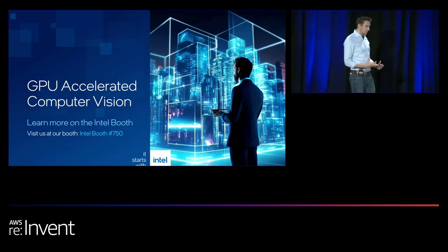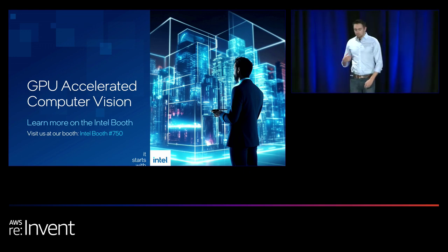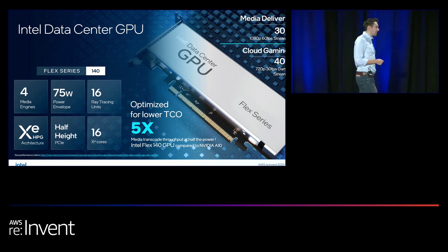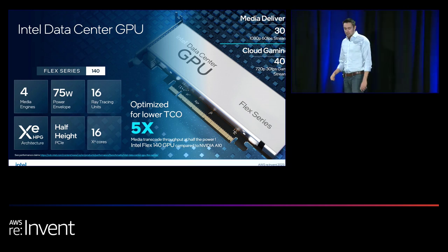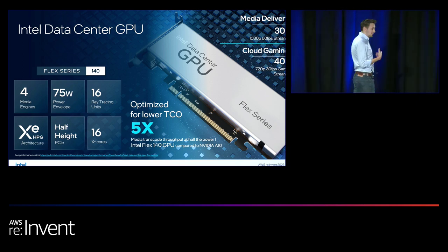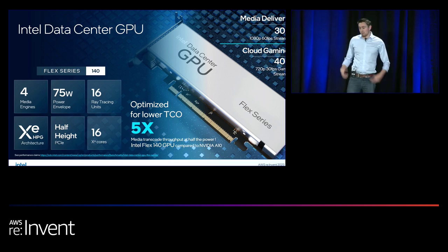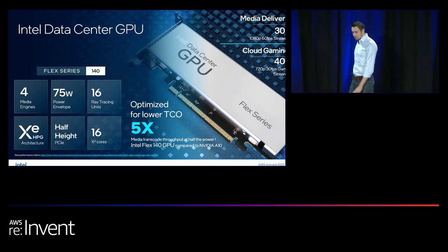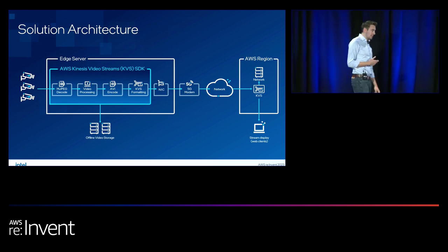Thanks, Jonathan. Hopefully you got a sense of the importance of having optimized models and the flexibility to deploy them in the right place for your workload and customers. Now we'll look beyond CPU-based inferencing at how to accelerate with Intel accelerators. As part of the Intel booth demo, we're running a complete media pipeline on a GPU accelerator on an edge blade. The Intel Flex Series 140 GPUs are an ideal edge inferencing GPU, with four discrete media engines for encoding and decoding from camera streams directly on the GPU.